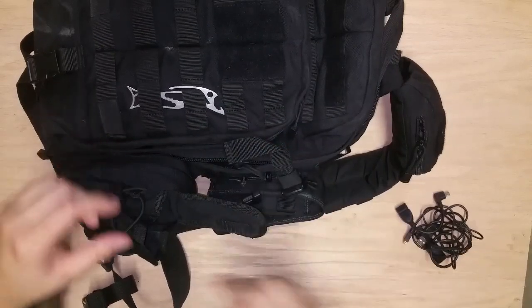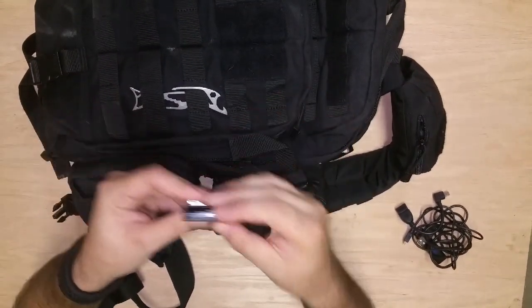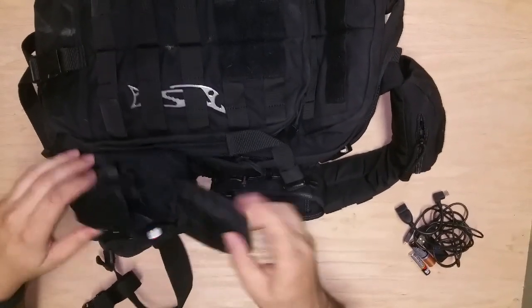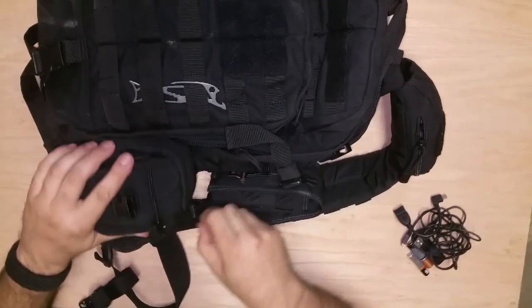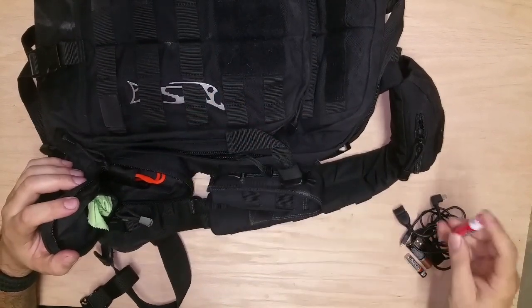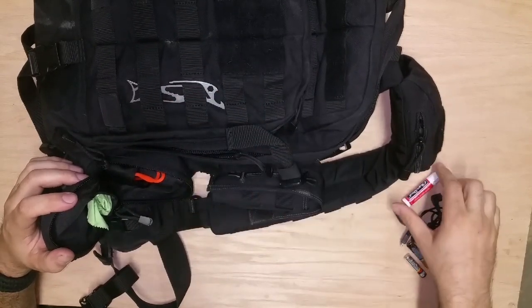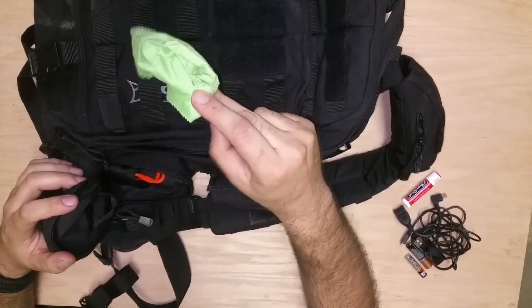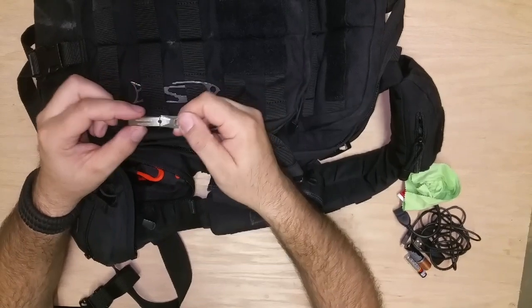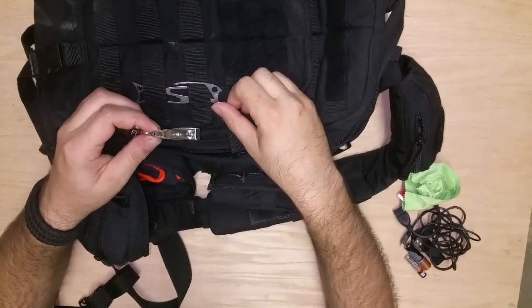That adapter is like two bucks on Amazon — really handy. Couple of batteries for flashlights. Chapstick — I go through a couple of these a month, so yeah, that gets use. Microfiber cloth for cleaning glasses. Pair of tweezers — carry these with you, they're cheap and so handy. And some fingernail clippers.